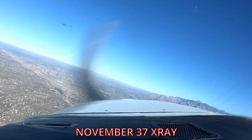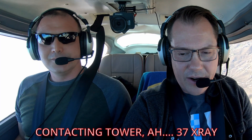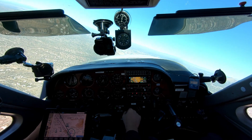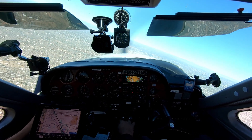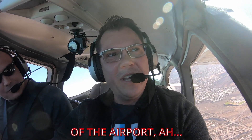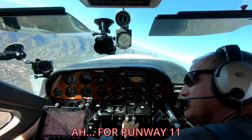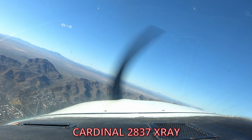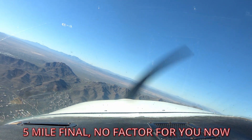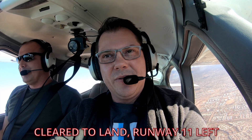We contacted Tucson Tower: "Tucson Tower, Cardinal 2837 X-ray, making a 360 at about nine miles northwest, joining behind the incoming aircraft for runway 11." Tower responded: "Cardinal 2837 X-ray, Tucson Tower, the Pilatus is on a five-mile final — factor for you now, runway 11 left, cleared to land, winds 3-2-0 at 4." We read back: "Cleared to land, runway 11 left, 37 X-ray."